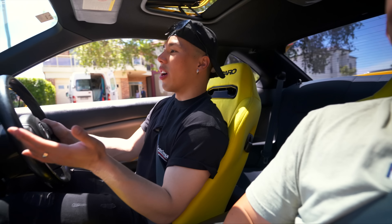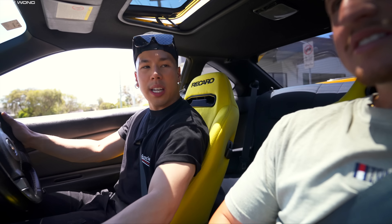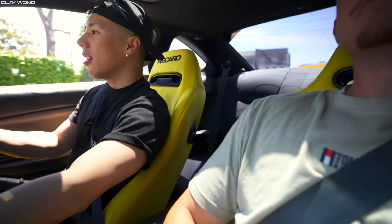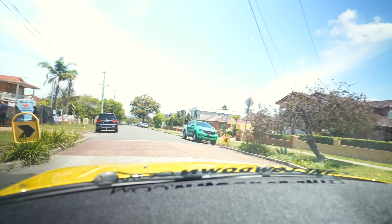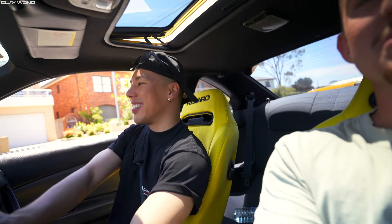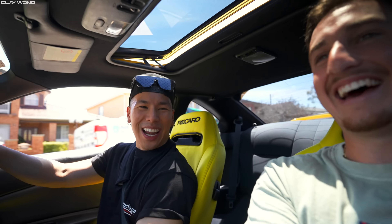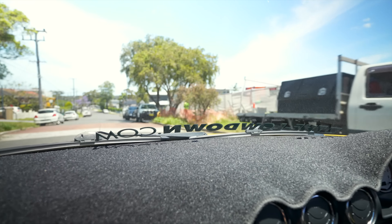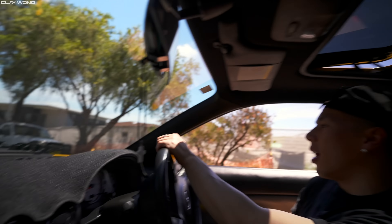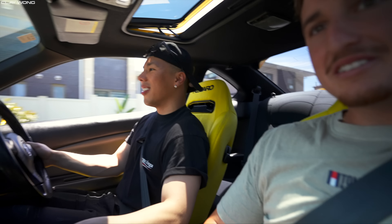It's such a different experience driving a stock SR20. You just get to enjoy the car and feel it a bit more. In a built car there's so much going on — you're trying to figure out if the road is clear, any traffic, any poles. This just makes you enjoy the experience a lot more. Even a stock S15 is enjoyable to drive and this is a showcase of that. He's had the stock motor for the whole year he's owned the car — all he's done is the pod filter and that's it.